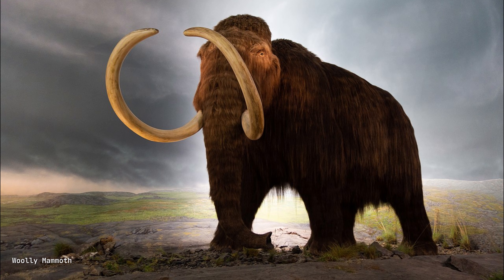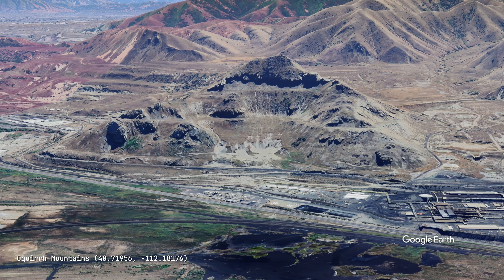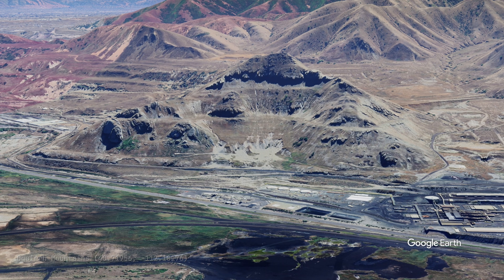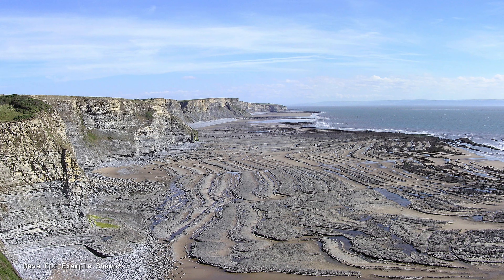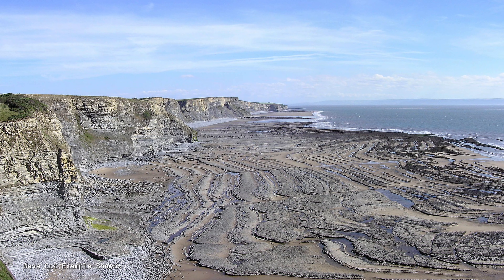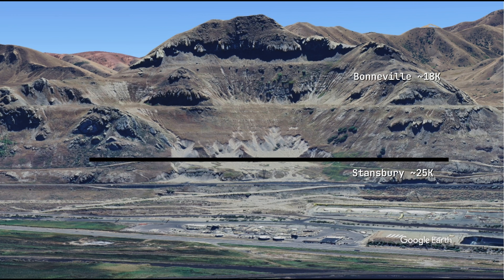As the lake level rose and fell with climate fluctuation, it carved distinct shorelines into the surrounding mountains. These shorelines are visible today as horizontal lines on hillsides, marking stable lake levels where waves cut terraces into bedrock for centuries or millennia. Three major shorelines are named: the Stansbury, formed around 25,000 years ago; the Bonneville; and the Provo, which we'll return to shortly.